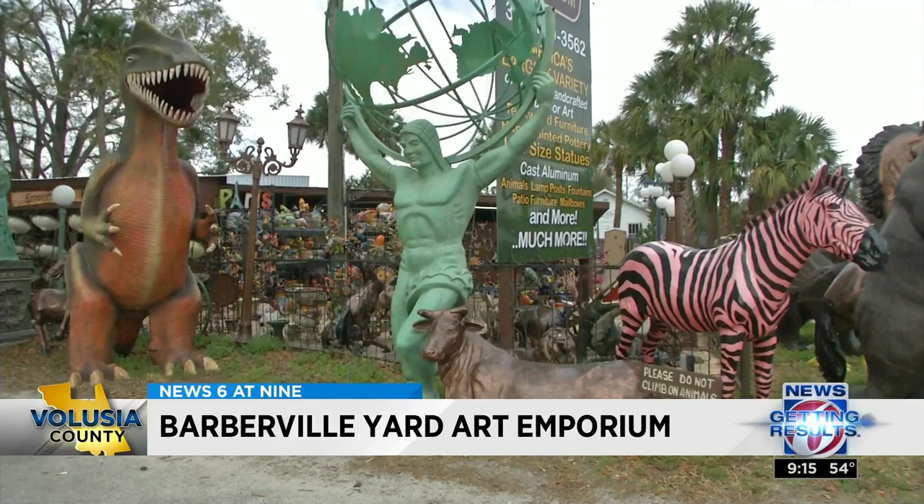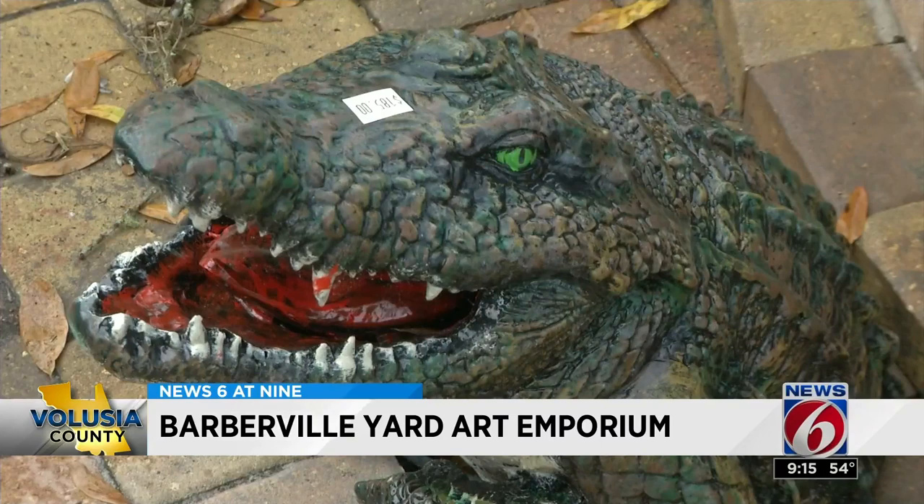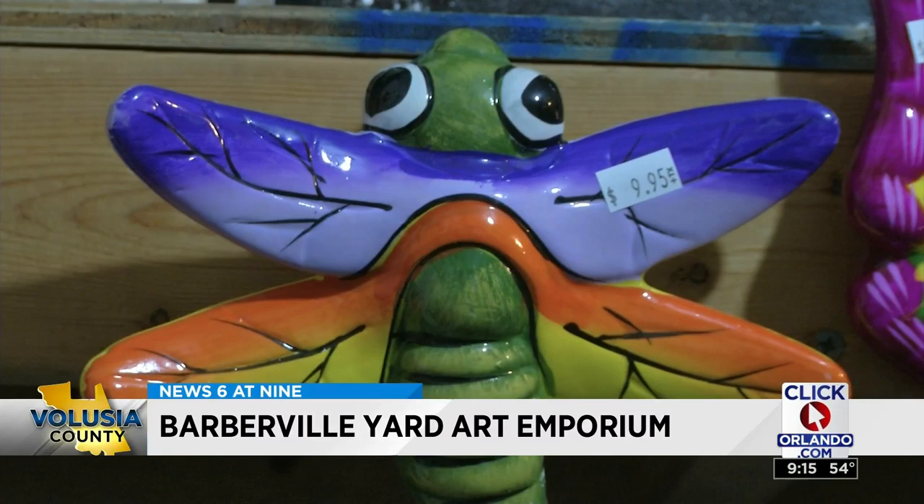We carry 75 types of horses. Pretty much every animal you can think of can be found here. When you see all these colors, when you see all these animals, all these creations of individuals that spend a lot of time doing them, you come out with a different perception of the world.